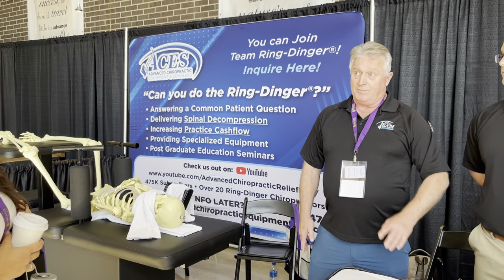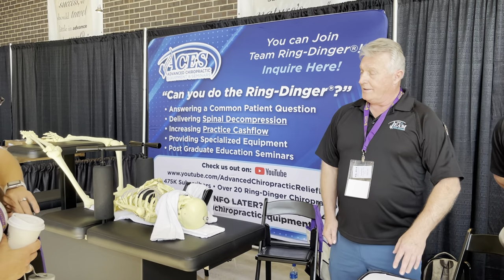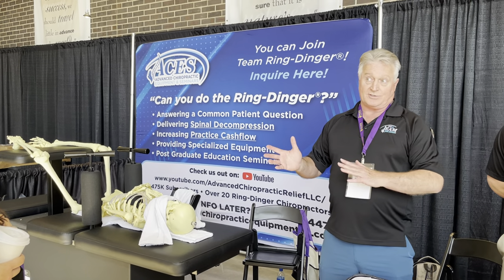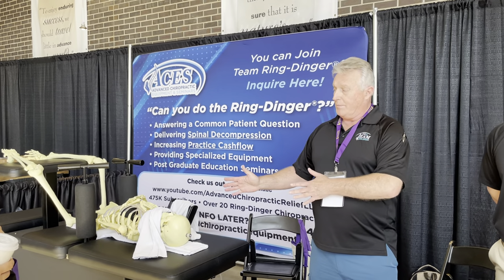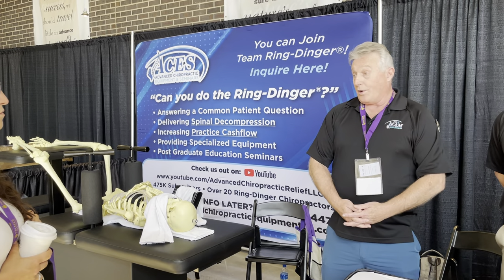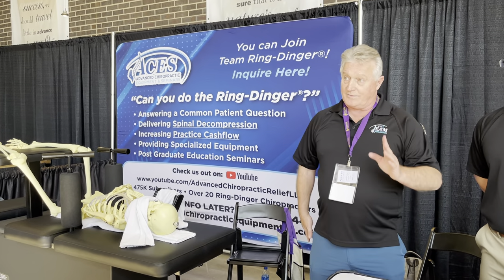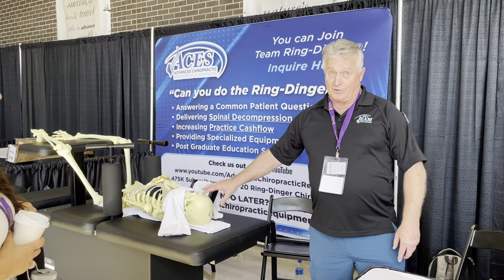Mirror image adjusting and cross-crawl walks after the adjustment allow the brain to re-adapt to the new configuration and alignment, because the brain constantly adapts to its environment — both externally and internally. We want to re-establish neurology from the brain and body to adapt to this new biomechanical configuration, for both quick and longer-lasting results. I also have patients do 10-minute fast walks every morning to reinforce that neural connection.